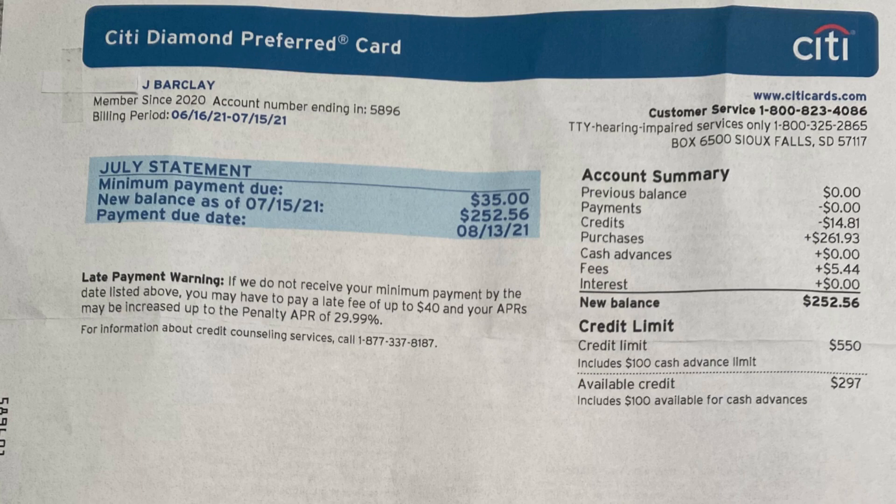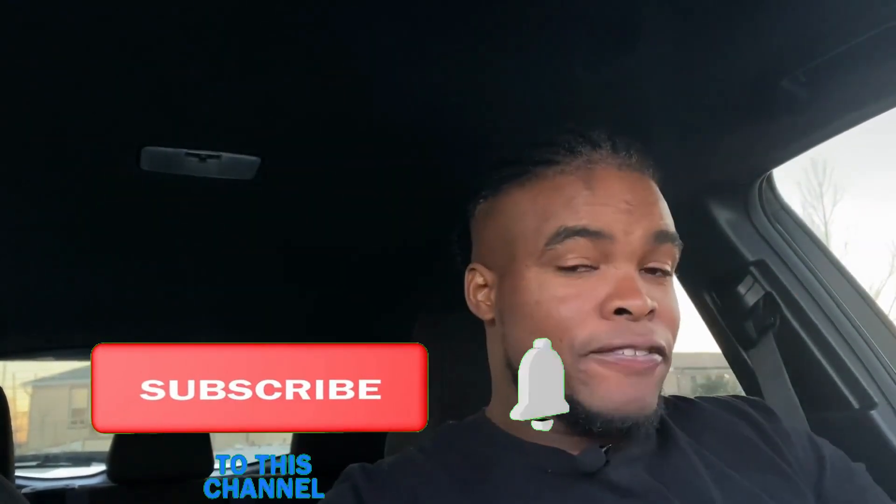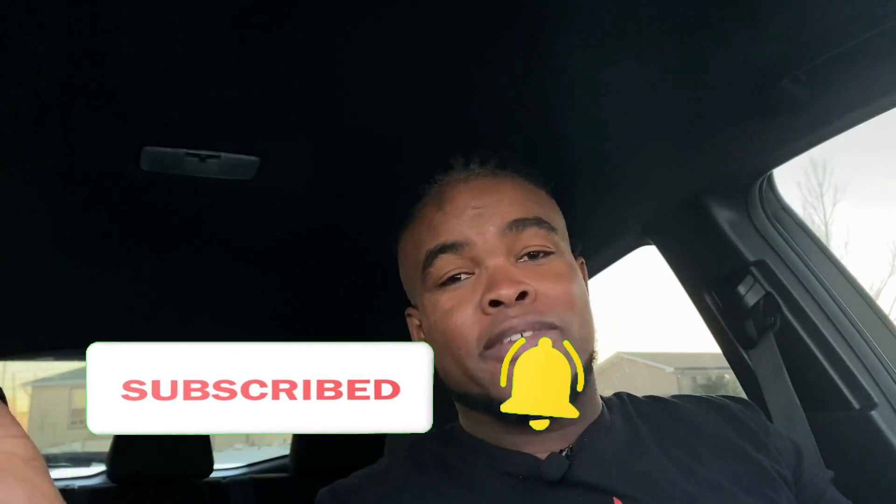The next part is your statement balance — this is all the payments, charges, and spending that you made summed into one amount. This amount is very important. It comes with a due date when you must pay this balance off — that's if you want to increase your credit, maintain a good credit record, or get a higher limit on your credit cards.